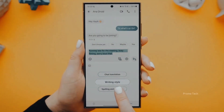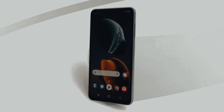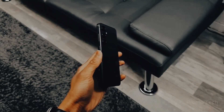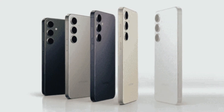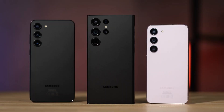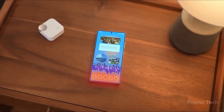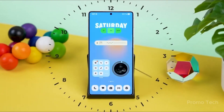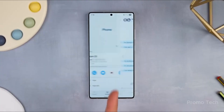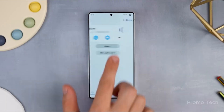Here's where it gets more interesting. S23 users will have to wait until October 2nd, meaning Samsung is prioritizing its two newest flagship families over everything else — and that could signal how they're planning future updates. The S22 series follows on October 6th, which isn't too bad considering it's two generations old. There's a bit of confusion with the S21 FE date — some sources say October 2nd, others October 6th — so watch for an official confirmation before marking your calendar.